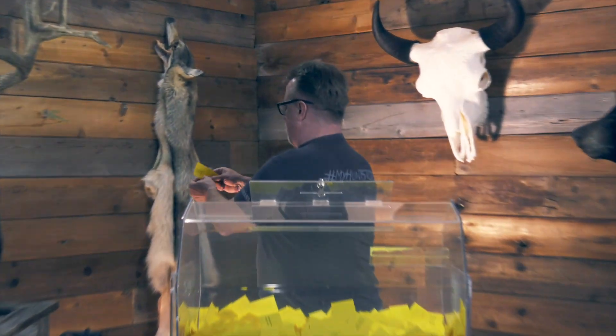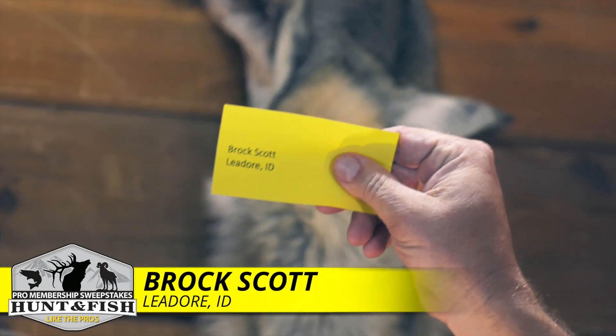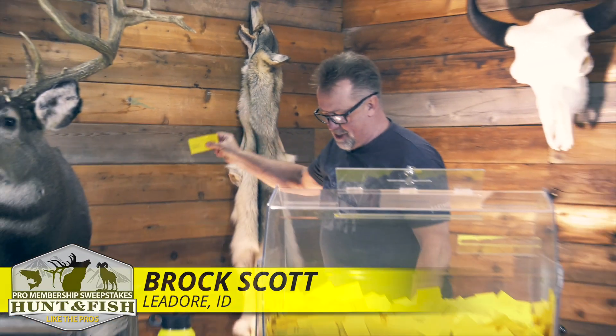That is going to be Brock Scott, Leadore, Idaho. Brock Scott, Leadore, Idaho — going fishing buddy. Congratulations.